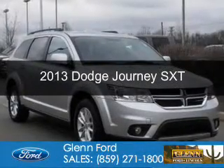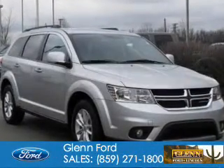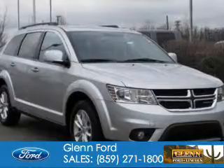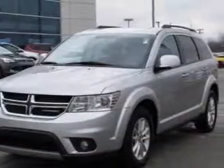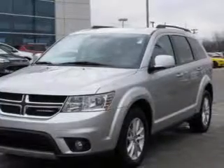This is a used 2013 Dodge Journey. Grab life by the horns. It's powered by front wheel drive, a 2.4 liter 4 cylinder engine, and a 4 speed automatic transmission.